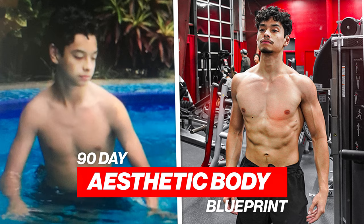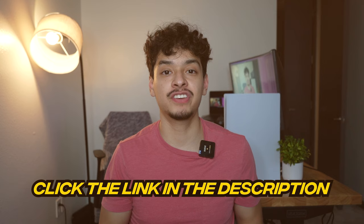Before we get started, if you're looking to build an aesthetic physique, be sure to check out my 90 day aesthetic body blueprint. This takes all the guesswork out of building an aesthetic and athletic physique. But if you're more focused on athletic performance, be sure to check out my 120 day peak athleticism package. Both of these will be in the description.